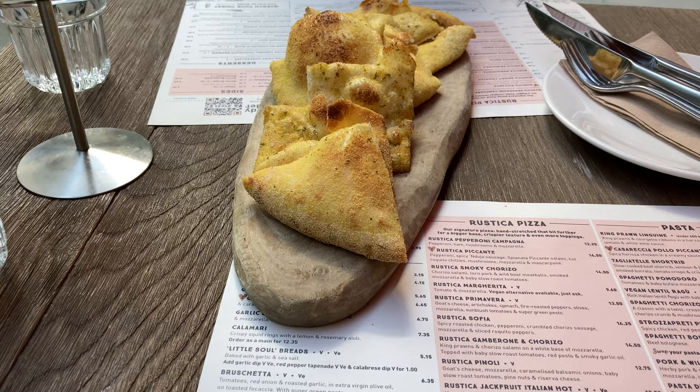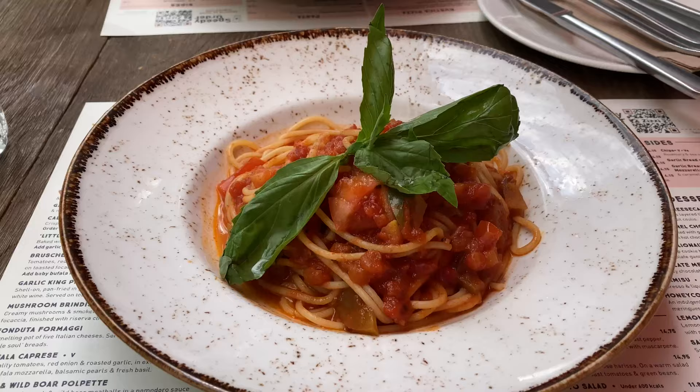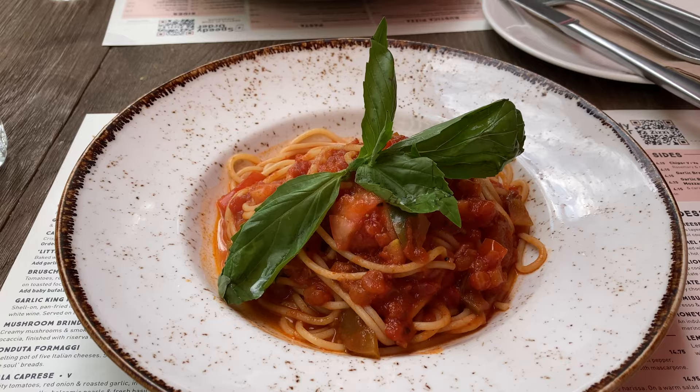Our starters have just arrived and we've got some garlic bread. Our main food has arrived too — it looks so good.